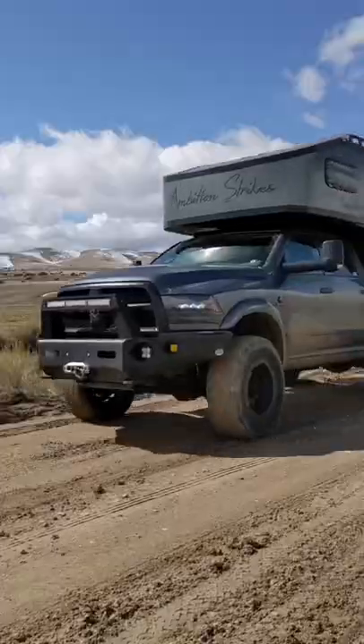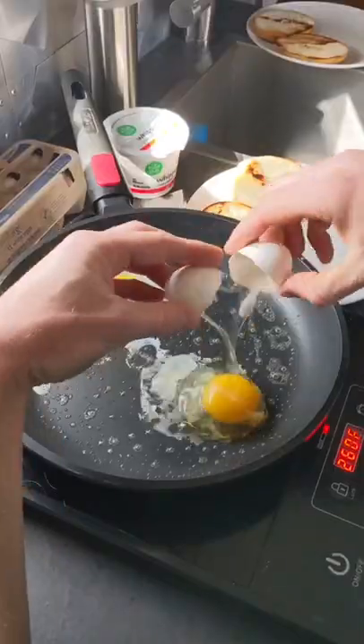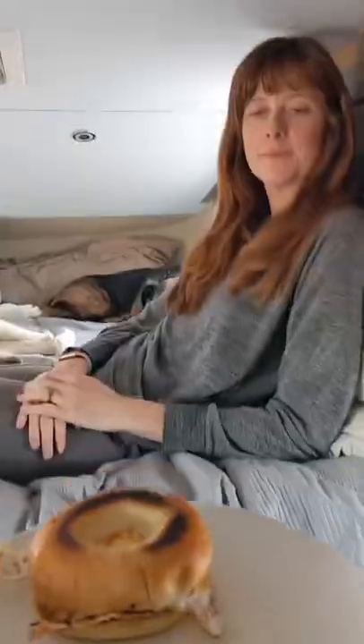From there, we headed out to do a little exploring in the truck before finding a nice hike to stretch our legs. Then it was time for a lunch break, so Riley whipped us up something yummy in the camper.